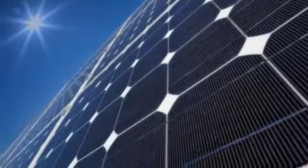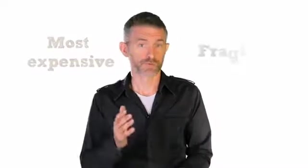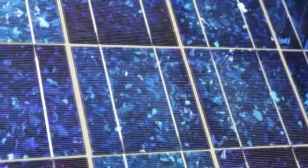These are the most efficient panels available, but also the most expensive. They're also quite fragile — something to bear in mind on a public building where vandalism might be an issue. Polycrystalline panels are made of cells cut from an ingot of melted and recrystallized silicon, giving them a very distinctive crackled shimmer. They're less efficient than monocrystalline but a little cheaper.